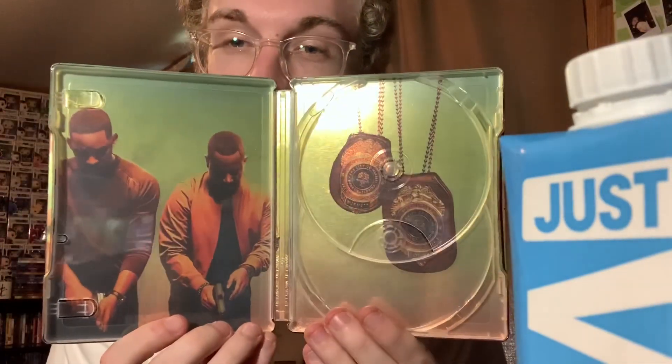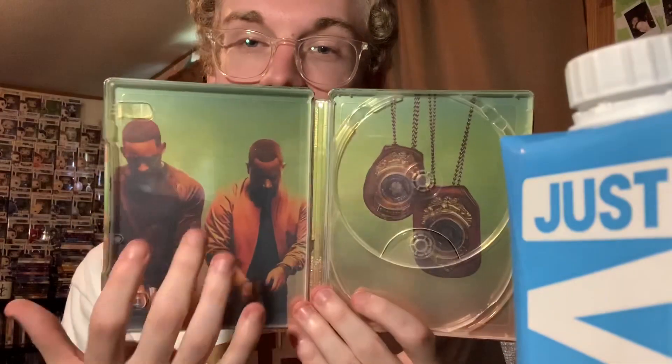Look at this inside art — that's some great stuff right here, the badges. This poster right here is pretty cool. I wanted that poster when I went to see Doolittle — they were taking down the Bad Boys poster and I wanted so bad to go ask them if I could have it.